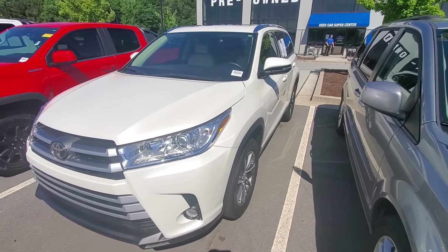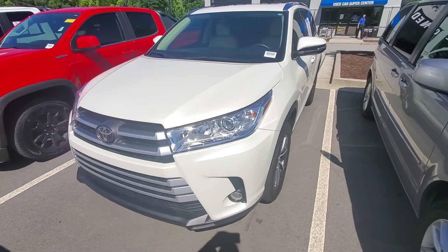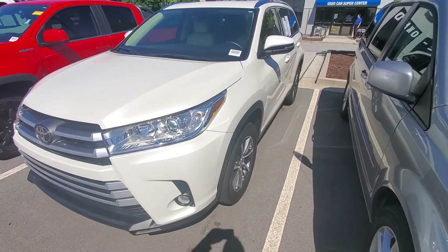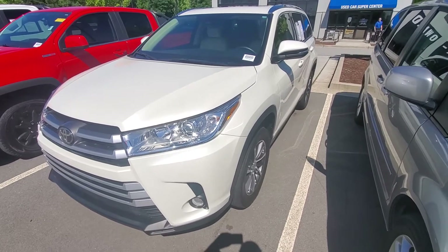Good afternoon. This is Brad once again over here at Rick Hendrick's Chevrolet Buford. I wanted to take a quick video of this 2019 Toyota Highlander. This is a blizzard pearl white color, which I personally love.